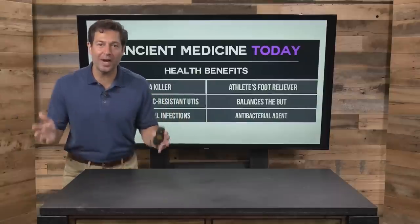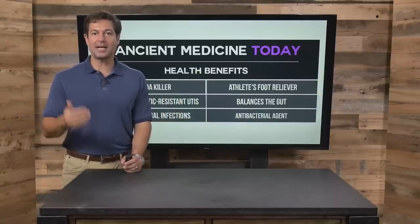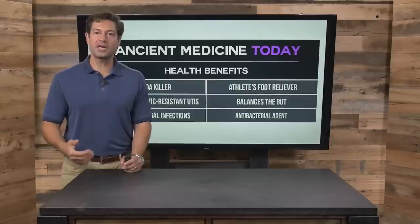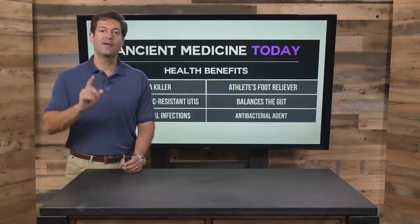Grapefruit seed is a great beneficial substance to balance your body — antimicrobial, good for the gut, good topically, good to clean your home with, and very inexpensive.